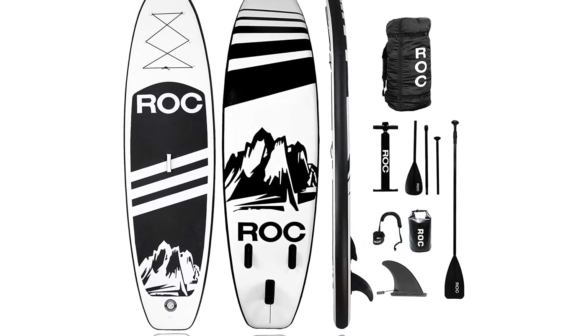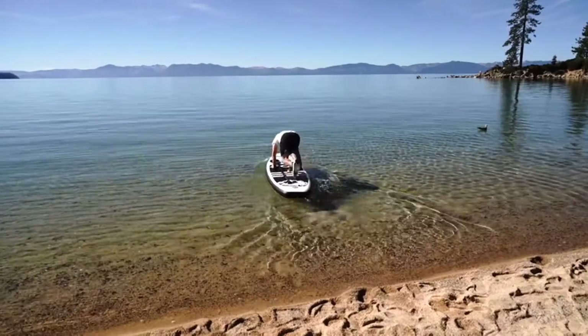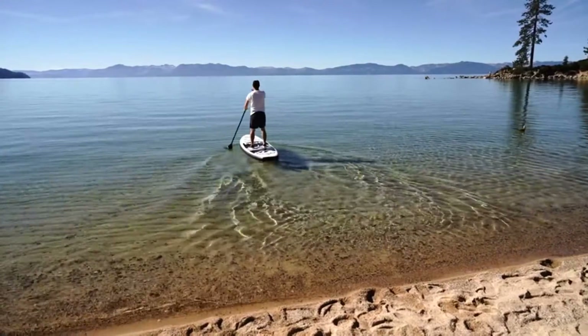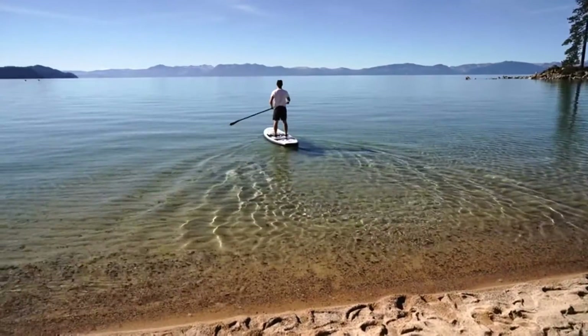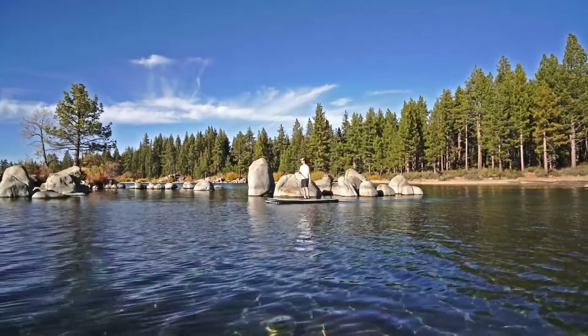The wide design makes it a very stable all-around paddleboard for exercise or leisure on rivers, ponds, lakes, and even the ocean. It floats amazingly and is easy to maneuver on the water. The three fins make it a stable and straight cruiser. It handles choppy conditions and wakes left by jet skis and boats well.